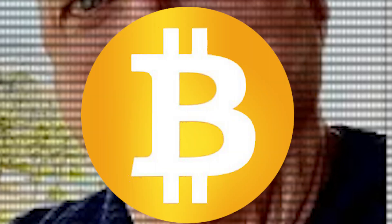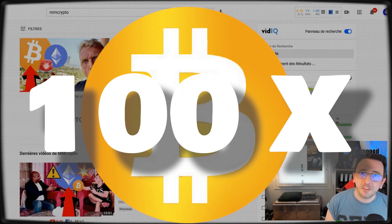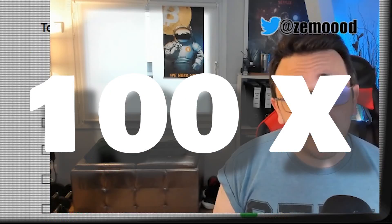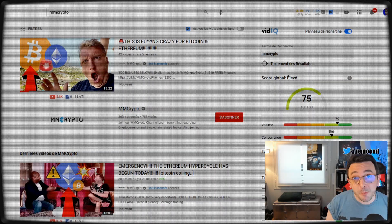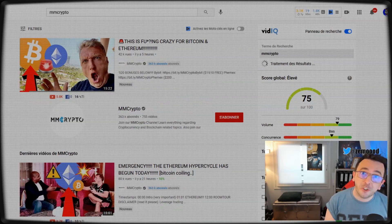Your favorite YouTuber is asking you to go over to Bybit and use his referral link in order to short Bitcoin with 100x leverage, and you feel like you want to make him happy but you don't know how to really do that. It's simple as 1, 2, 3 and I'm gonna show you exactly how you should do that.